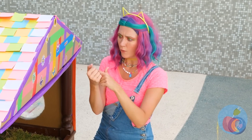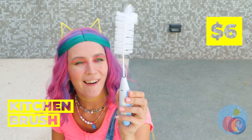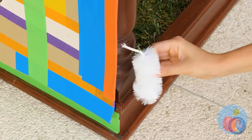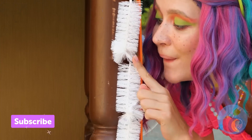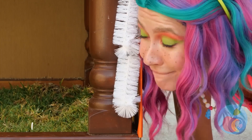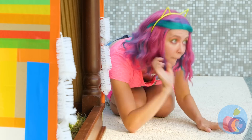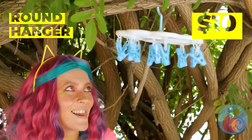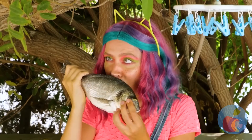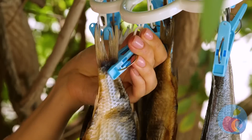Is there anything else a cat would like? These brushes will make fun self-groomers! What else do cats like? Clothespins? I see where she's going with this — a fish mobile! Furnishing a house has never been so delicious!